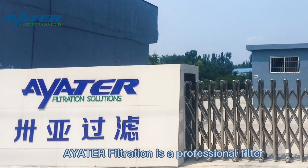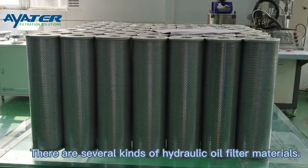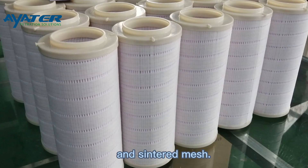Yalta Filtration is a professional filter products manufacturer with 15 years of experience. There are several kinds of hydraulic oil filter materials, such as stainless steel mesh, metal woven mesh, and sintered mesh.